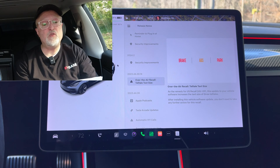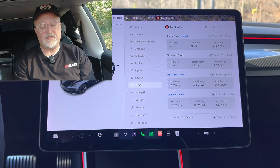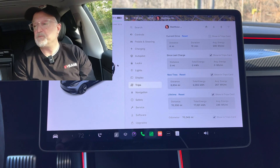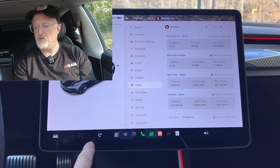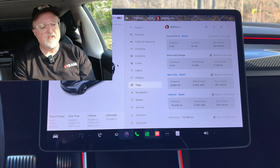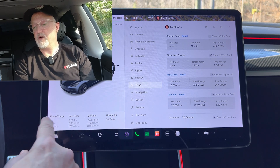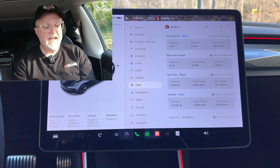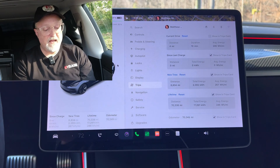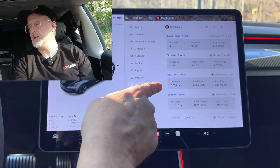Next we have a trips menu redesign. Looking at the trips menu now, it definitely looks different. The show trips card, which you can click on, is now aligned on the same row, allowing all trip meters to fit on the screen without having to scroll. Each trip meter is now easier to read at a glance, and the details for each are grouped in a darker gray color.